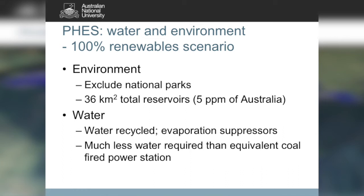The amount of water required is trivial. About 36 square kilometres of reservoir is sufficient to stabilise the entire Australian electricity system if it were 100% renewable — that's a quarter the size of Lake Eucumbene and a tiny fraction of the artificial reservoirs around Australia. Most of the water is recycled, and evaporation suppressors can ensure that rainfall exceeds evaporation even in a place like Port Augusta.